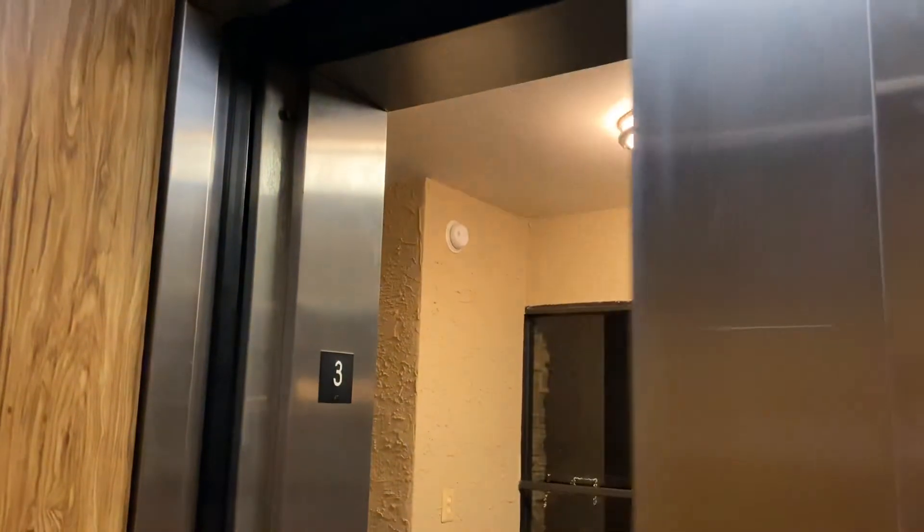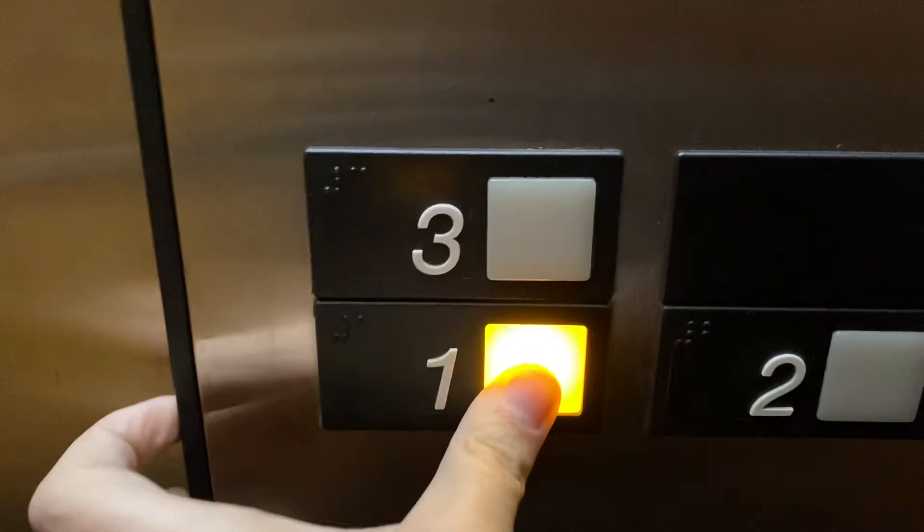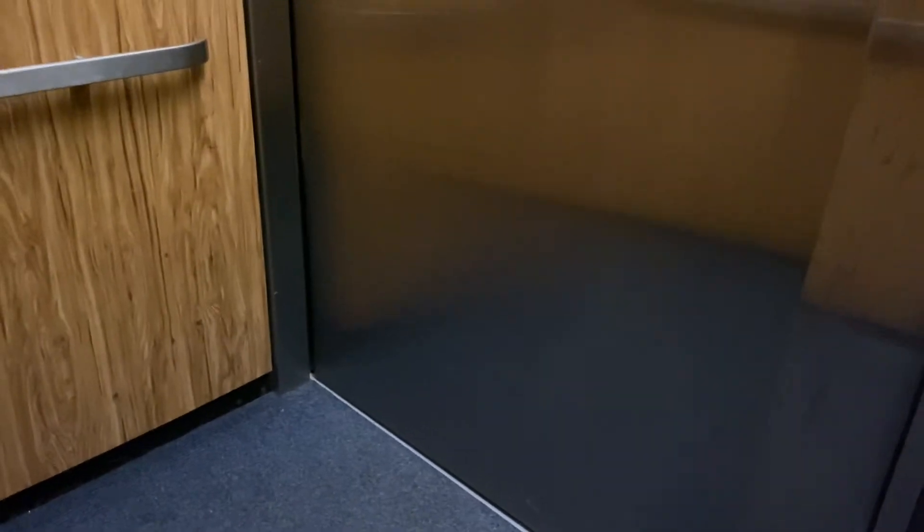Viewer over three. Not much of a view. And the door closes when you push the button. That's always nice.